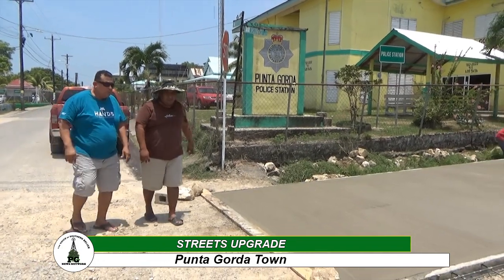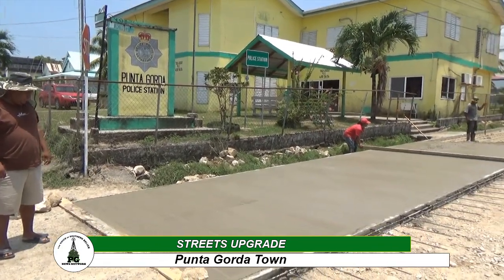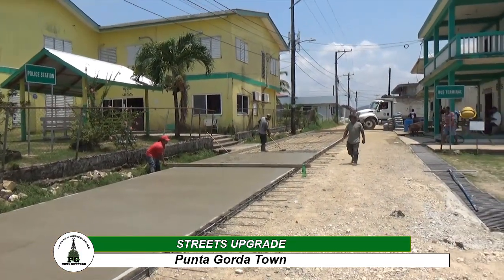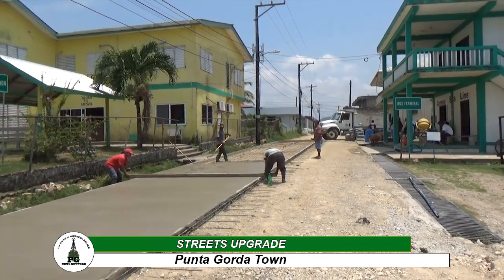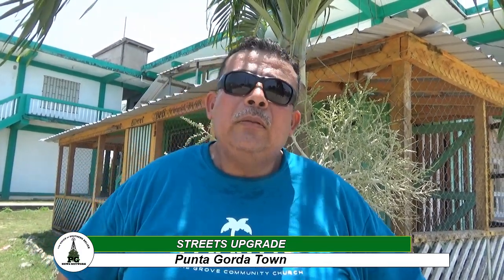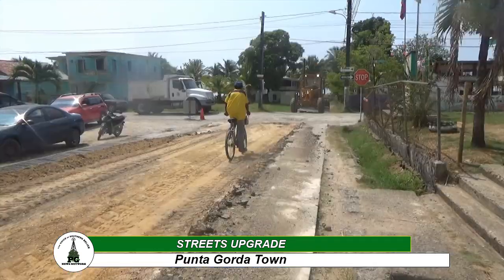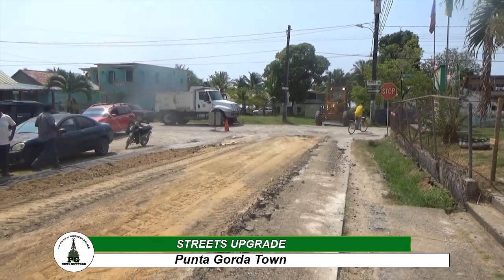Shortly after this — hopefully during this session — we will start North Street from the Uno gas station right up to the Ministry of Works compound, to meet the other concrete street at the back there in Indianville. That is going to be Hot-Mix done by Rodla Construction Company. So that's the other phase we're going to embark on.